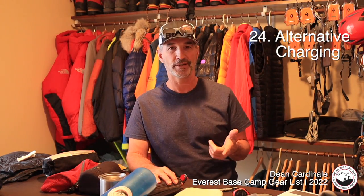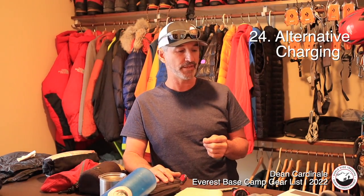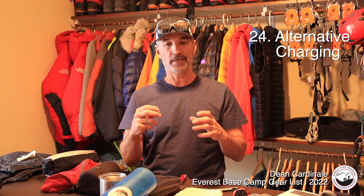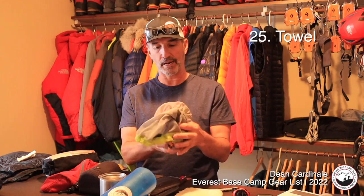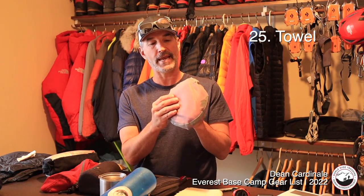Above Namche Bazaar you'll have less and less power. Higher up they may have solar charging behind the reception desk for a fee, but it doesn't charge very well. I recommend bringing spare batteries for your camera or GoPro, plus a larger external battery pack for charging devices higher on the trail.